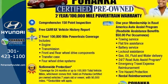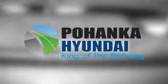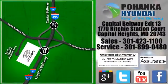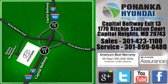Take it for a test drive today. Visit Bohenga Hyundai, King of the Beltway. We're conveniently located on the Capitol Beltway at Exit 13, 1770 Ritchie Station Court in Capitol Heights, Maryland.